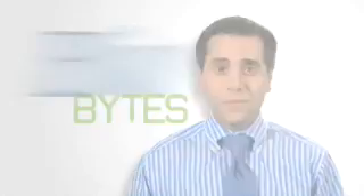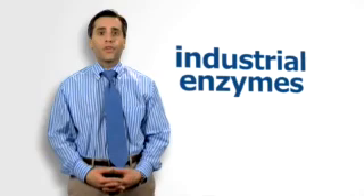Hello everyone, I'm Dr. David Targon and welcome to BioBytes. Did I just describe you? Well, if you've ever wondered how all of this is possible, it's thanks to biotechnology and the development of industrial enzymes.